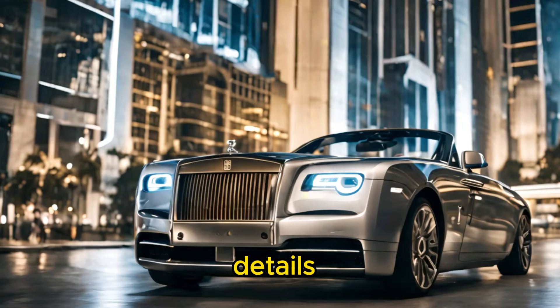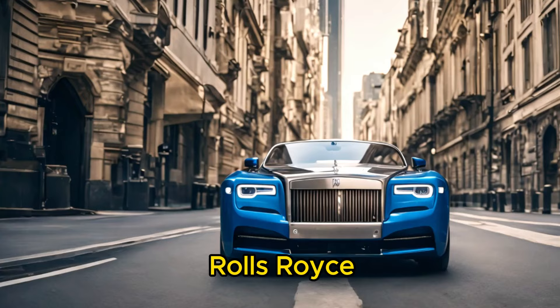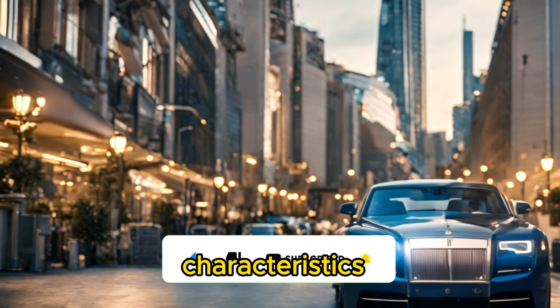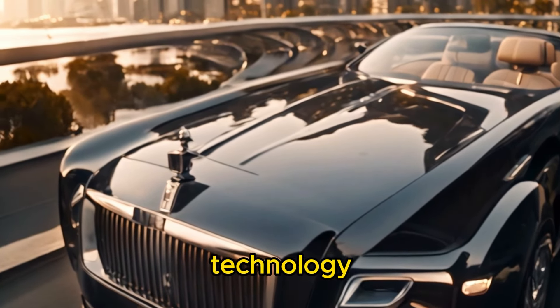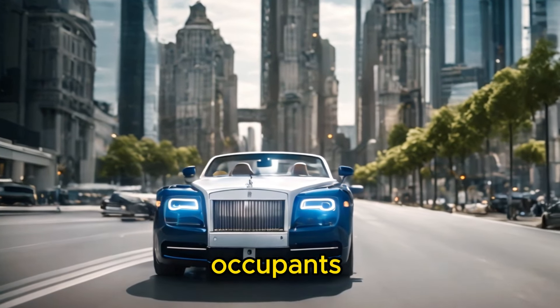While specific details about the engine size of the Boat Tail have not been publicly disclosed, Rolls-Royce typically equips its vehicles with powerful and refined engines to complement their luxury and performance characteristics. Although the emphasis of the Boat Tail is on bespoke craftsmanship and luxury, it undoubtedly incorporates cutting-edge technology to enhance the driving experience and provide modern conveniences to its occupants.